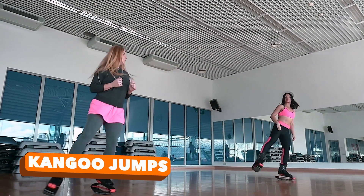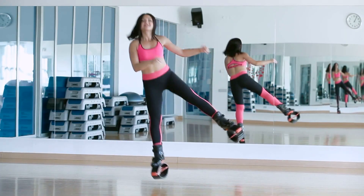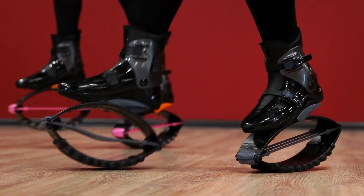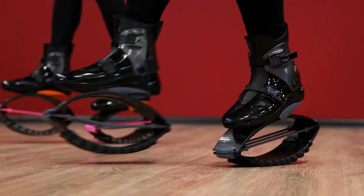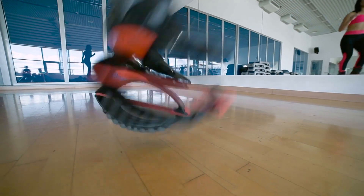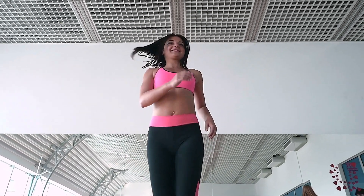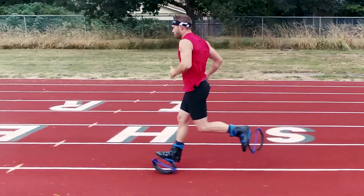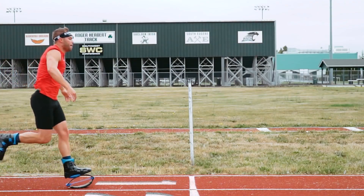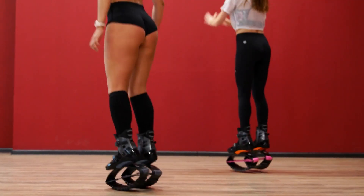Revolutionizing Fitness — Leap into Jumping Shoes. Beyond their initial guise of amusement, jumping shoes unveil a world of hidden benefits. These dynamic marvels don't merely amplify weight loss endeavours by a remarkable 20% and bolster stamina by 17% — they also embark on a journey of posture correction and accelerated rehabilitation. Versatility shines as they seamlessly transition between indoor and outdoor terrains, enabling enhanced force exertion during runs.